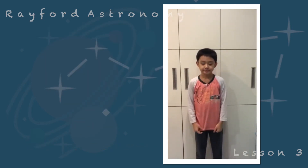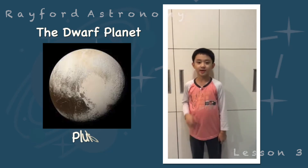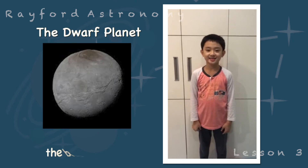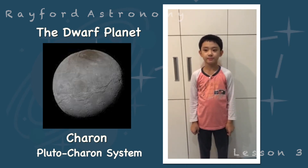Next, the dwarf planet found beyond Neptune — Pluto is one of them. It has five moons. The biggest is Charon, at about half the size of Pluto, and it forms a binary system with Pluto.